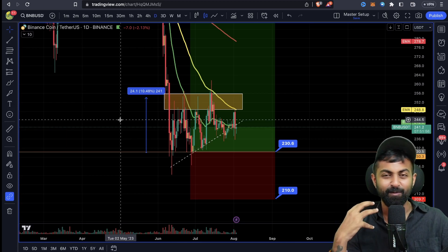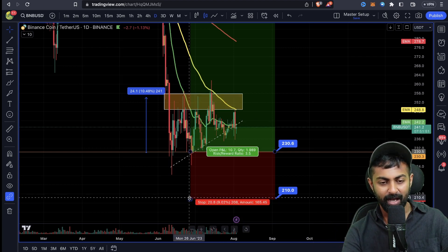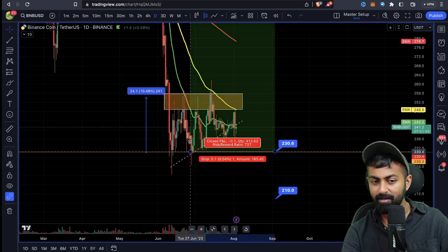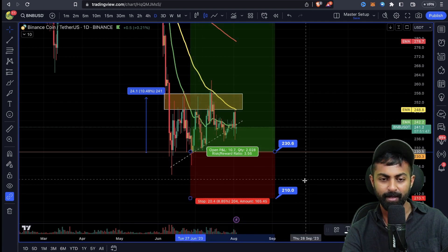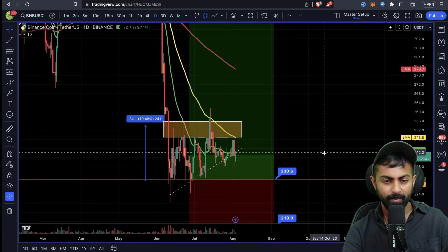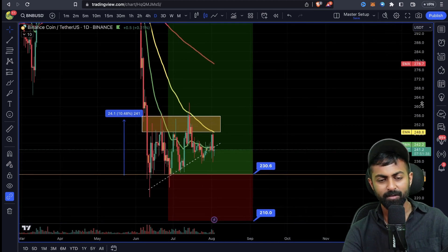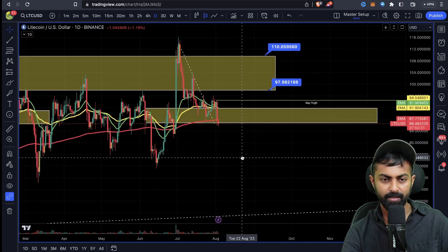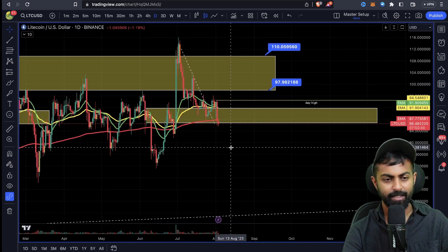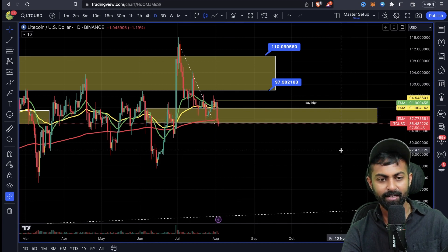That's where we took the entry. If you look at the Litecoin chart, it's currently at a total value of 86. I think it will come down to around 77 in the next few days.